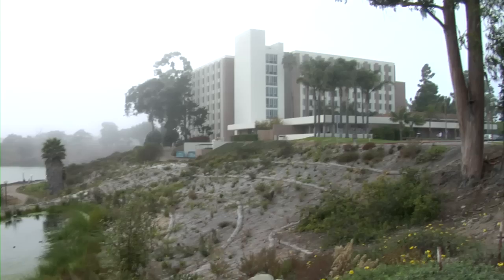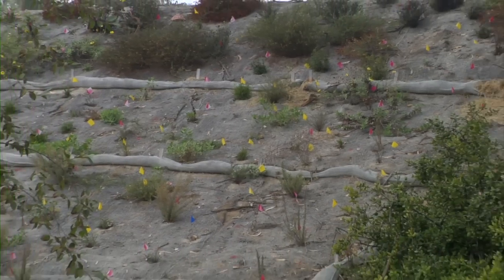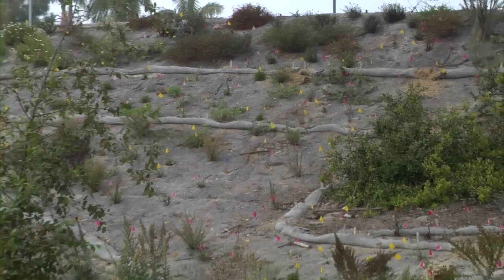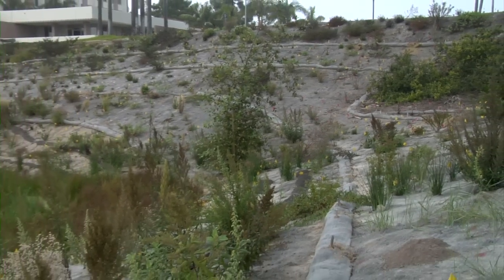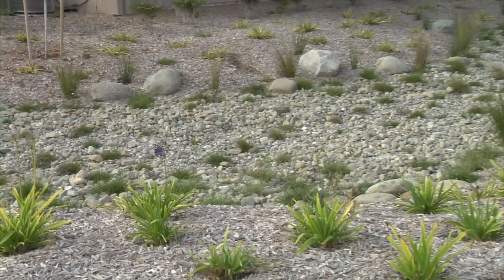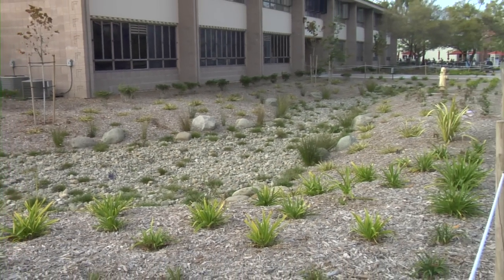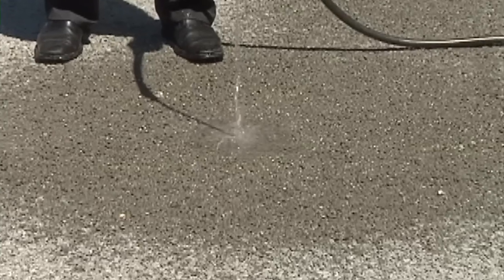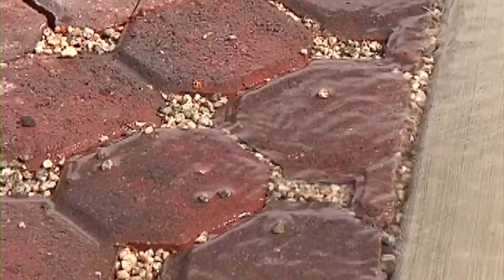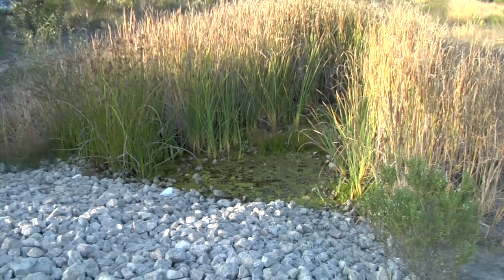Green infrastructure is a term used to describe the use of plants and ecosystems to filter pollutants and slow down rainwater so it's able to soak into the soil and recharge the groundwater. It's applicable in virtually any climate type. We use a combination of techniques — from swales to green roofs, rainwater tanks, permeable surfaces that allow water to percolate through — essentially to mimic natural watershed systems.